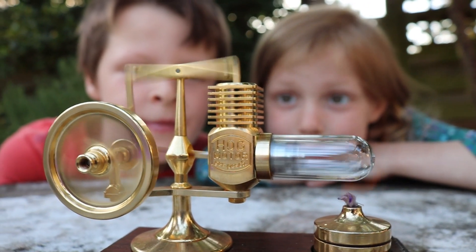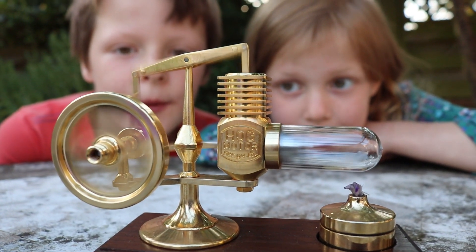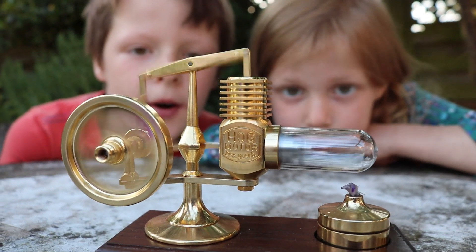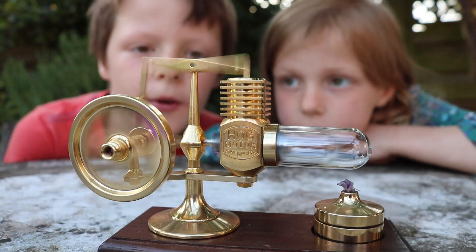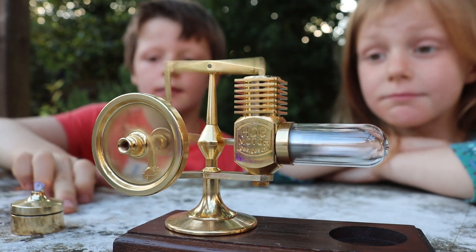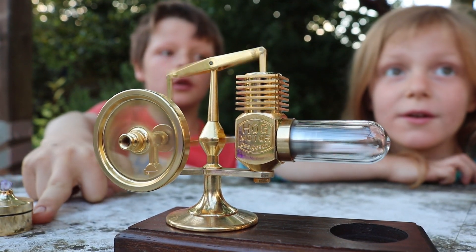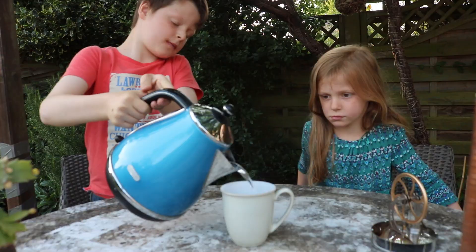Why does it carry on going when you take the heat source away? Why is it going slower? Because the candle's not there. Why does that make it go slower? The candle's been burning that, hasn't it?